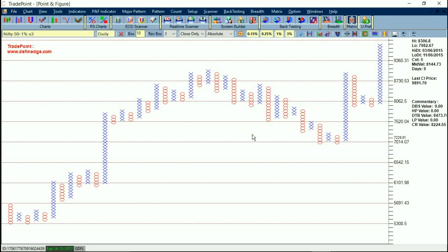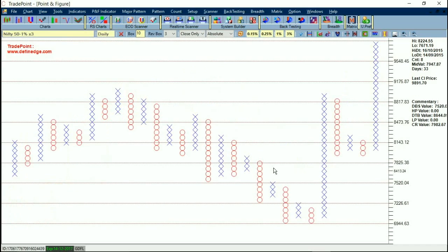Hello friends, this is Prashant Shah from Defineage. This is continued from my last video on Nifty Point and Figure analysis. This is the 1% Point and Figure chart of Nifty. You can see it is bullish since 7300 and in the same column since 8300 levels.